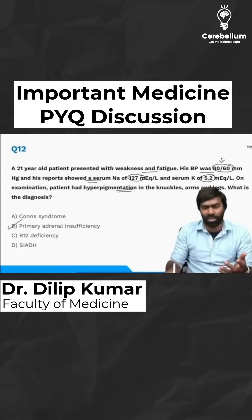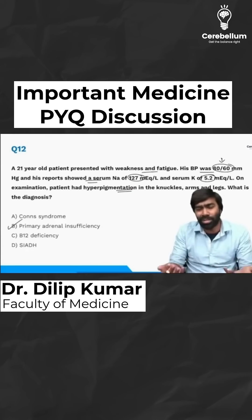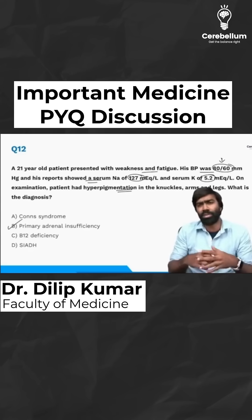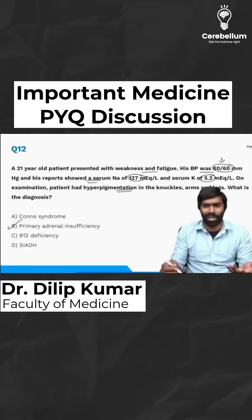Last but not least, don't forget the hyperpigmentation component. As for the other options: B12 deficiency can cause hyperpigmentation but the presentation is not consistent. Conn's syndrome presents with hypertension and hypokalemia, not hypotension and hyperkalemia. SIADH can produce hyponatremia, but doesn't explain low BP and hyperkalemia, so that's ruled out as well.